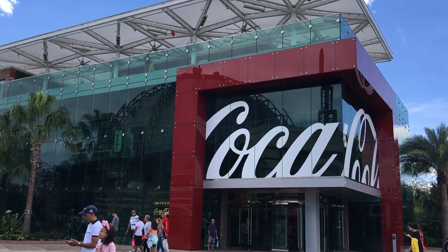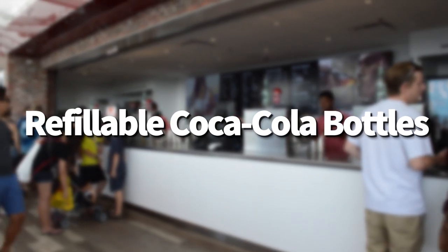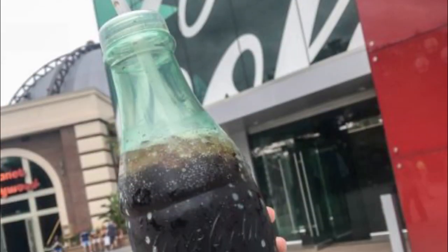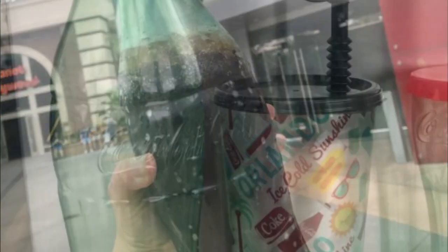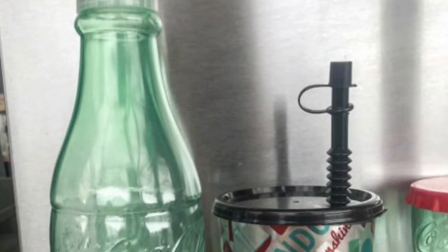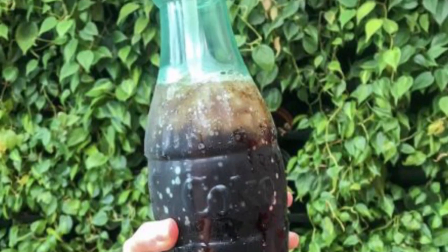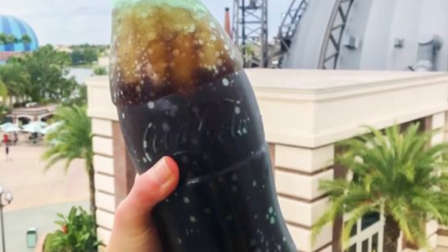Next dining hack that nobody talks about: refillable Coca-Cola bottles. The Coca-Cola store in Disney Springs offers a refillable giant bottle that allows for $1 refills any time you bring the bottle in. Just get the collectible bottle the first time you're there, and every time you return to Disney Springs you can get $1 refills on soda pop or whatever you like. You can't beat that price.